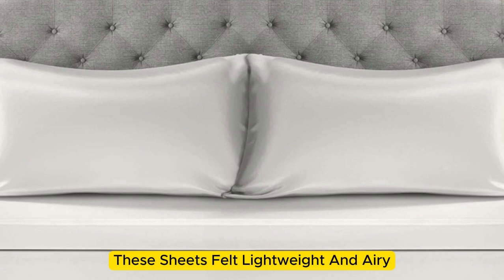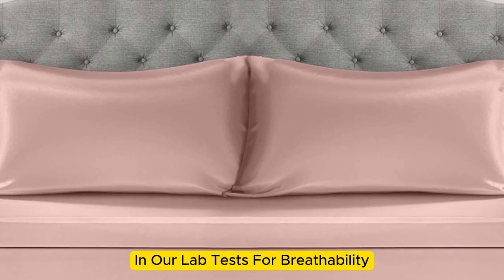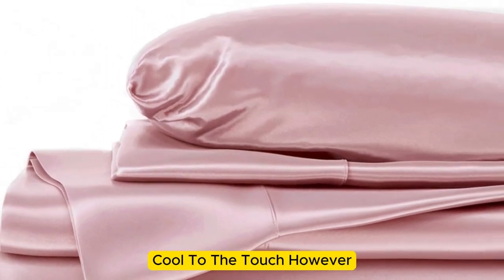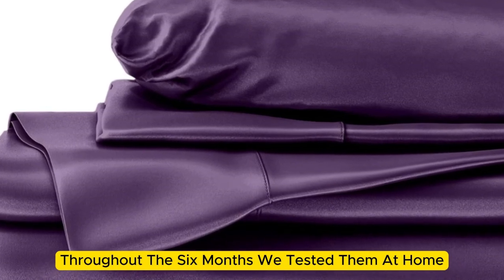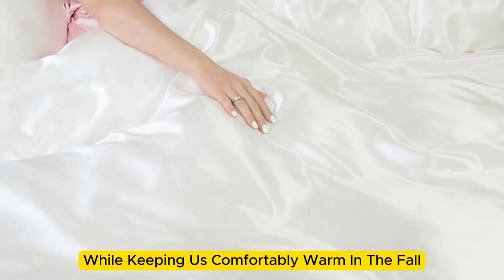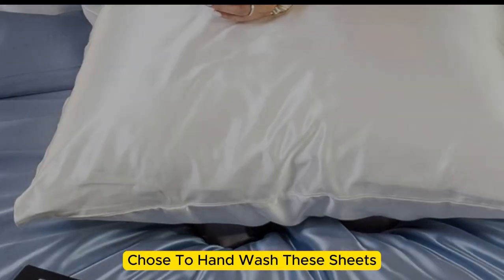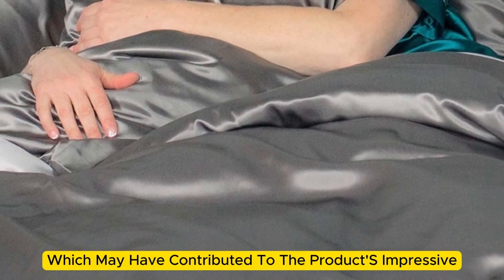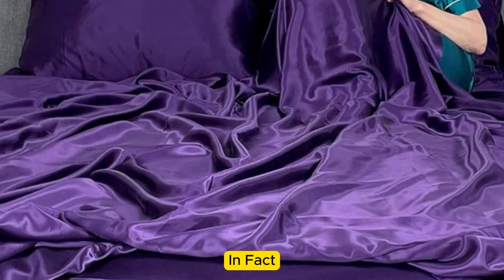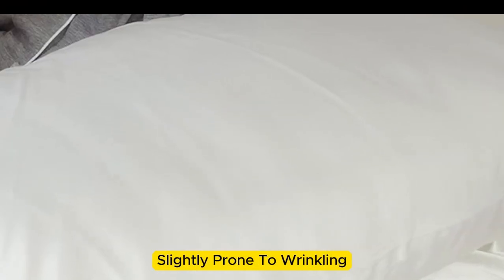These sheets felt lightweight and airy and remained cool while lying underneath them. While the sheets didn't blow us away in our lab tests for breathability and moisture-wicking capabilities, we still observed that the material feels cool to the touch. However, throughout the six months we tested them at home, these sheets felt noticeably cool during the summer months while keeping us comfortably warm in the fall. While the manufacturer says these sheets are machine washable, note that our long-term tester chose to hand wash them, which may have contributed to the product's impressive longevity. These sheets remain luxuriously soft — in fact, we think the texture has only gotten better over time. However, we have noticed that these sheets are slightly prone to wrinkling.